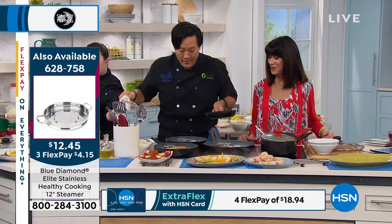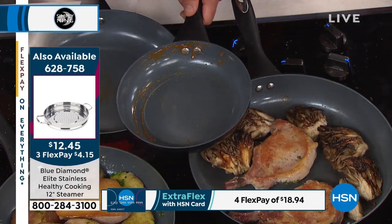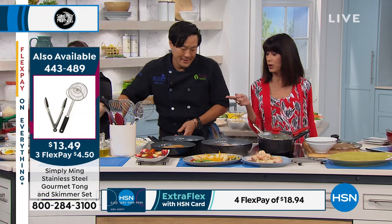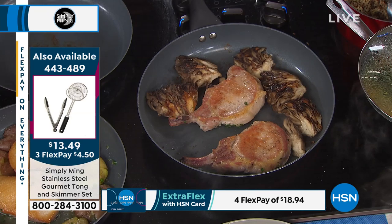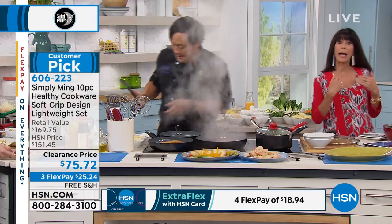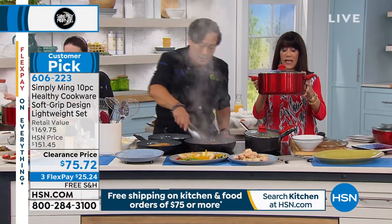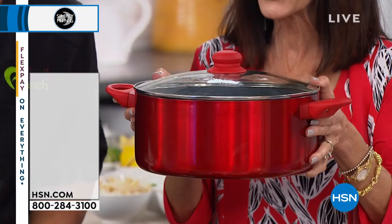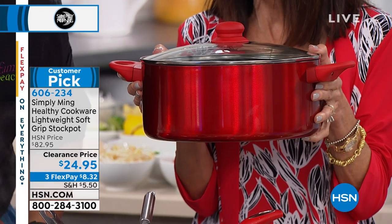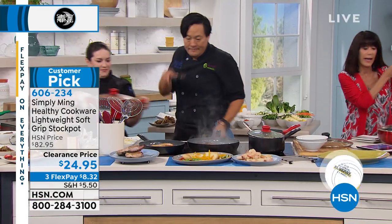You can turn right around and put shrimp in it — you never have to worry about flavors interacting. You get the 2.8. And the crazy buy on the 7.4 quart casserole stock pot — we sold it for $82, and it's $24.95 today. You can't buy the lid for $24.95. It's a huge customer pick on our website. We'll also be talking about the steamer — if you buy the set, you can use the steamer insert in the 12-inch.